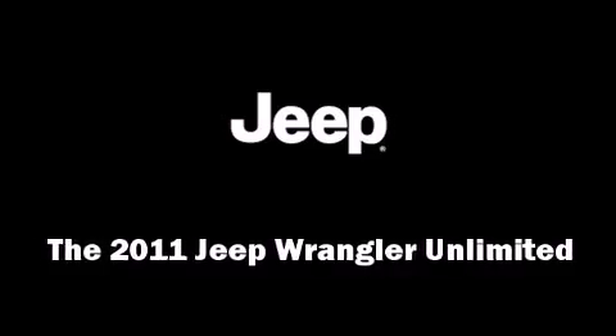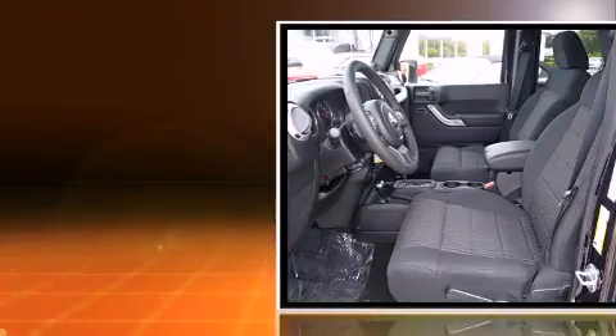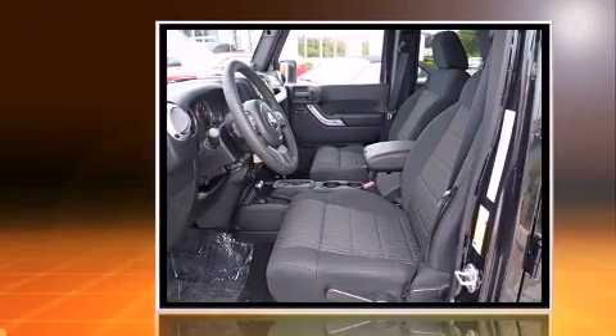You can expect a lot from the 2011 Jeep Wrangler Unlimited. Under the hood, you'll find a six-cylinder engine with more than 200 horsepower, providing a smooth and predictable driving experience.